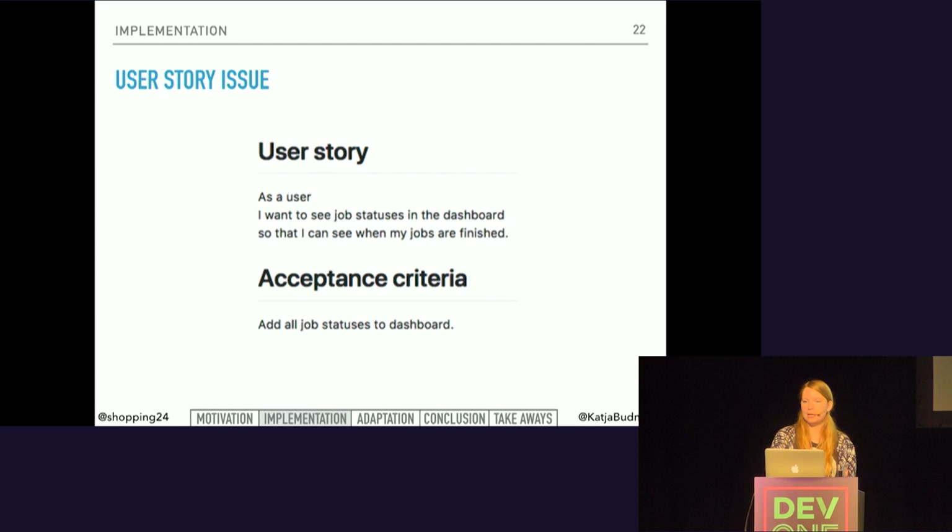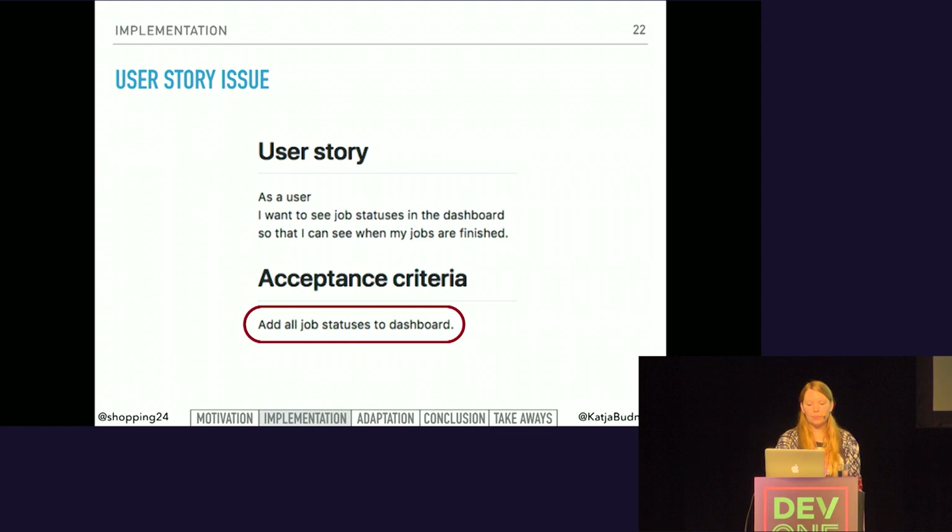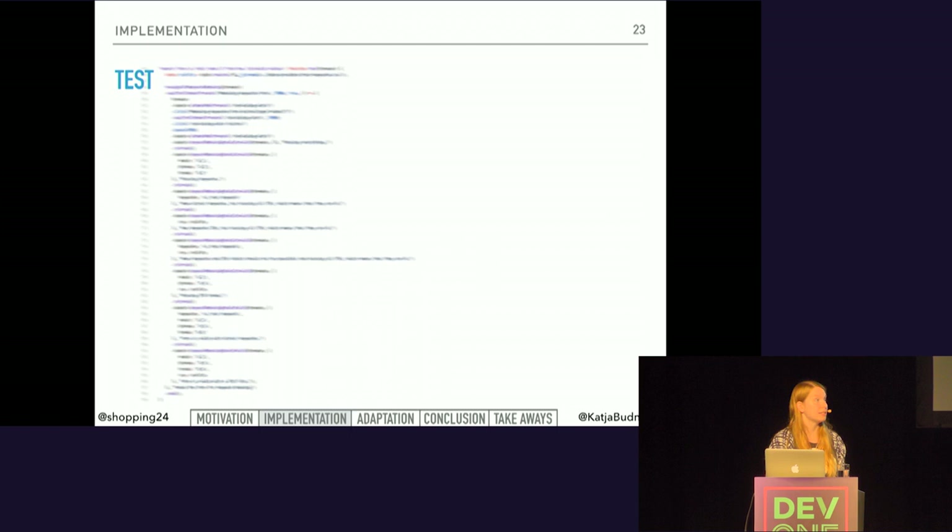This is how our first user story looked like: as a user, I want to see job statuses in the dashboard so that I can see when my jobs are finished. We added acceptance criteria — add all job statuses to the dashboard. Because this acceptance criteria is not very specific, it isn't clear for the developer when it is sufficiently tested. To be safe, the developers thought of every single edge case they could think of, which caused very long test scenarios.